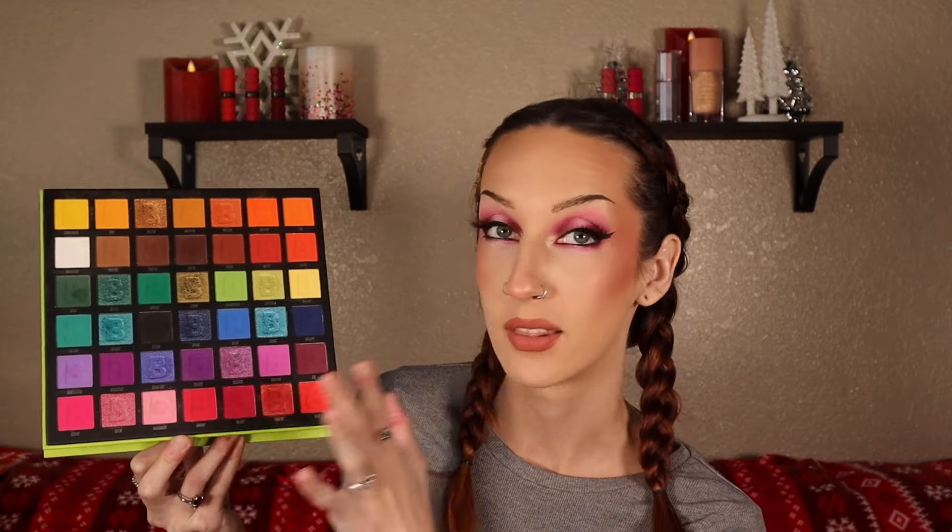Next up is the Beauty Bay Brights 2.0 — not a surprise at all. This one definitely has a lot more of that true rainbow feel to it. There are jewel tone shades in here, there are pastels, you've got a little bit of everything. But when I look at this, I genuinely think true rainbows, as opposed to the other one which is more jewel toned. This palette is stunning — the quality is out of this world, literally so pigmented, so beautiful, so easy to blend, just so good. And also a row of neutrals in case you need it.